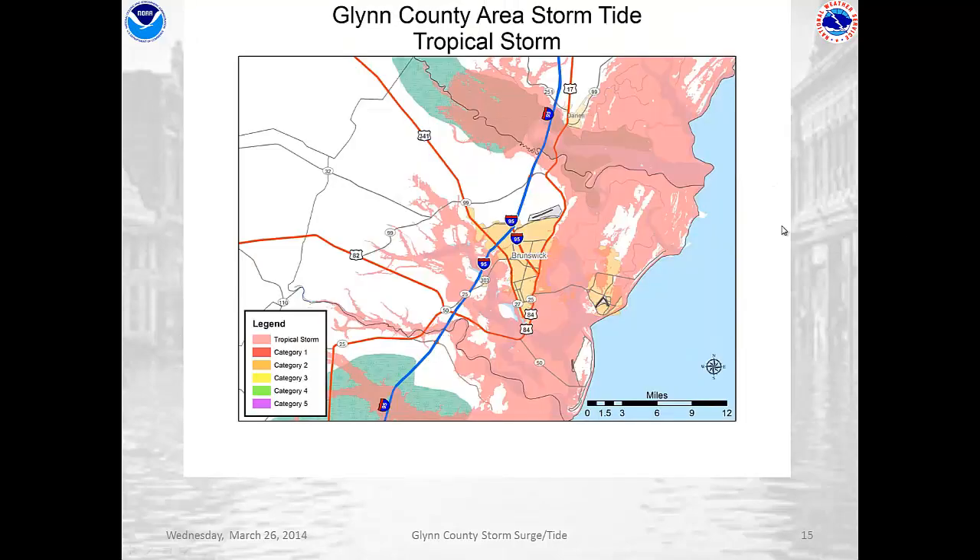So this is a situation if we have a strong tropical storm making landfall in the area. You can see that we start to see flooding in the city of Brunswick along US 17, along the Torres Causeway going into St. Simons Island, and areas of St. Simons Island and even Jekyll Island flood in a tropical storm situation.